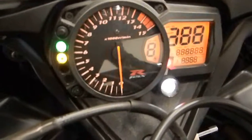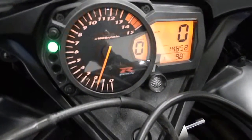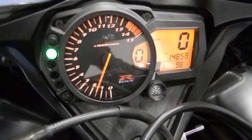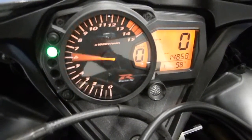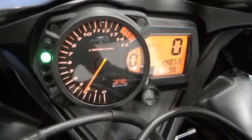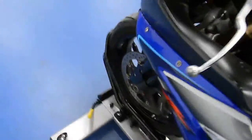You can see it's got about 15,000 miles on it. It fires right up.